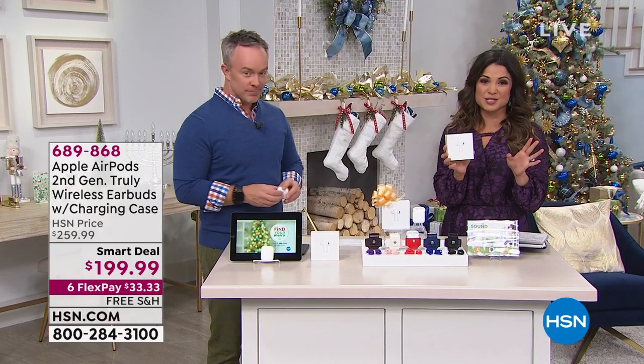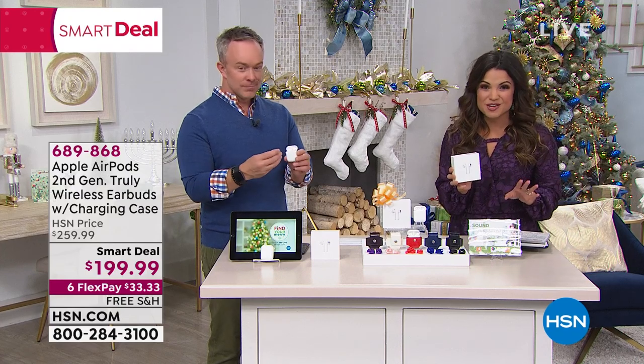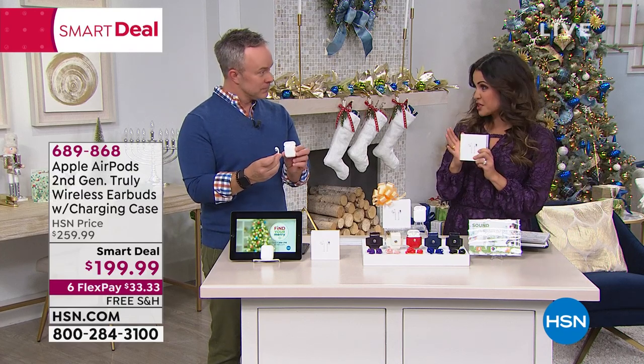What we call a smart deal for you. It's kind of like a today's special where it's a crazy value, but it's temporary. So right now, what we're offering you is the second generation.